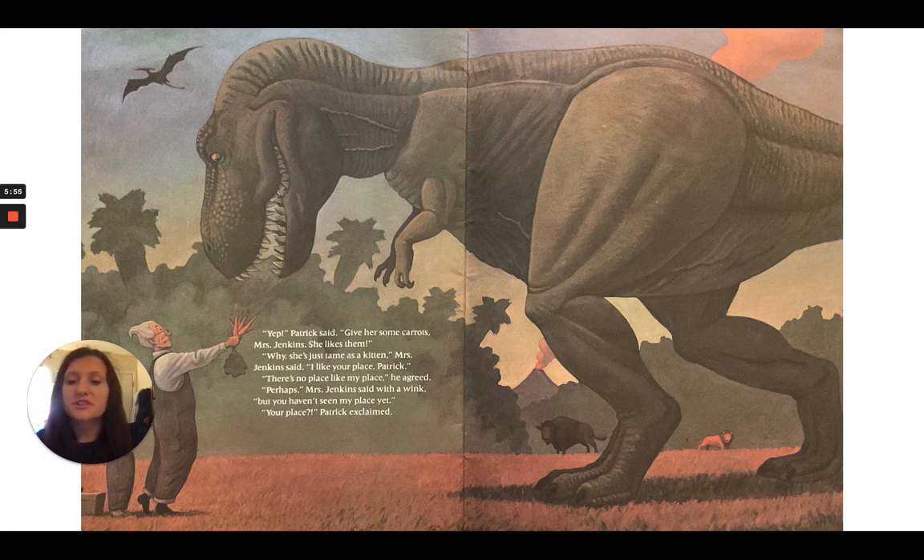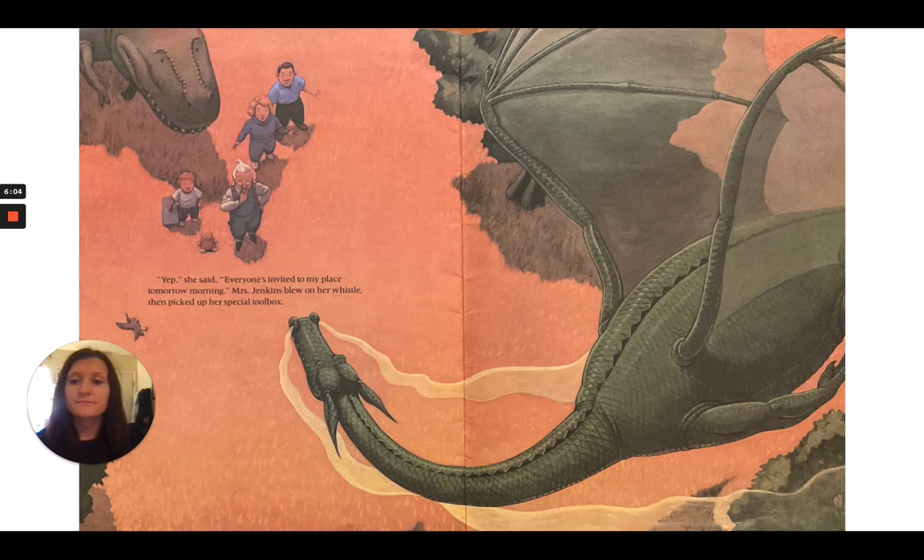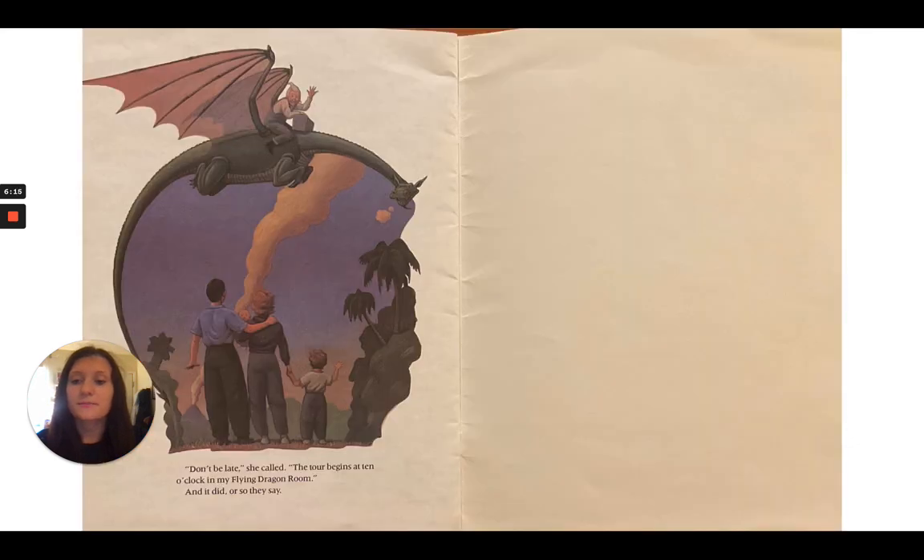"Perhaps," Mrs. Jenkins said with a wink. "But haven't you seen my place yet?" "Your place? Your place?" Patrick exclaimed. "Yep," she said. "Everyone's invited to my place tomorrow morning." Mrs. Jenkins blew on her whistle, then picked up her special toolbox. "Don't be late," she called. "The tour begins at 10 o'clock in my Flying Dragon room." And it did. Or so they say.